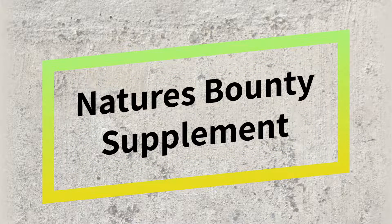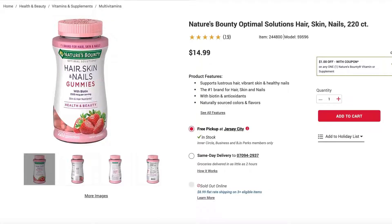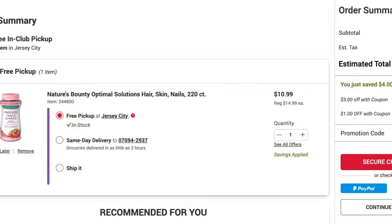The next one I have is Nature's Bounty supplement for hair, skin, and nails. They have two coupons — one is $3 off and one is $1 off the retail price. They are retailing for $15 and are now less than $11.